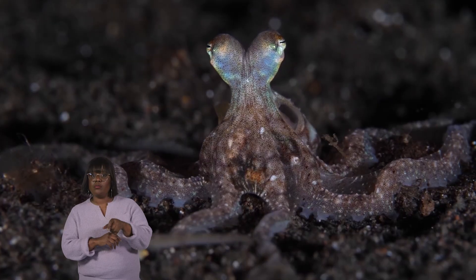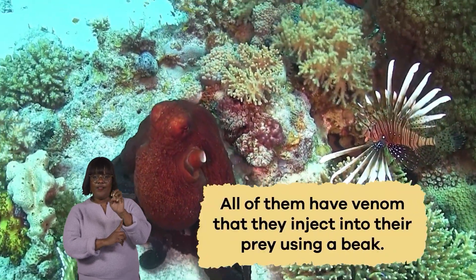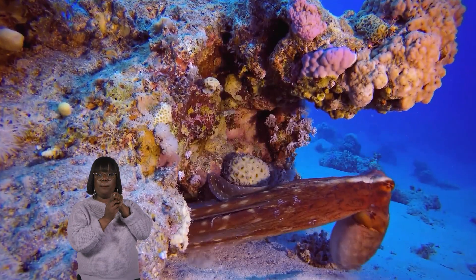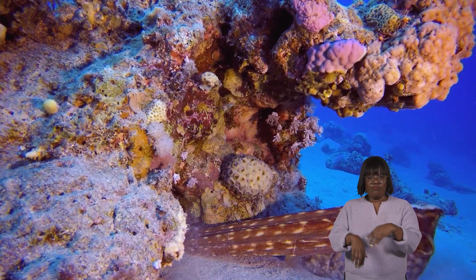Most octopuses hunt for their prey at night, and all of them have venom that they inject into their prey using a beak, similar to a bird's beak. An octopus uses its incredible arms and suction cups to grab and secure its prey.